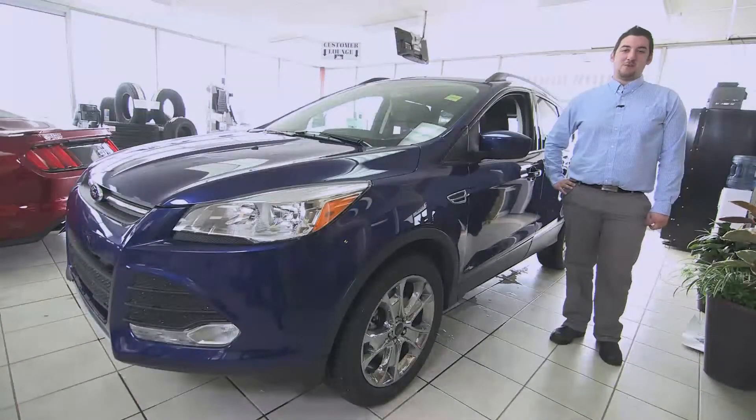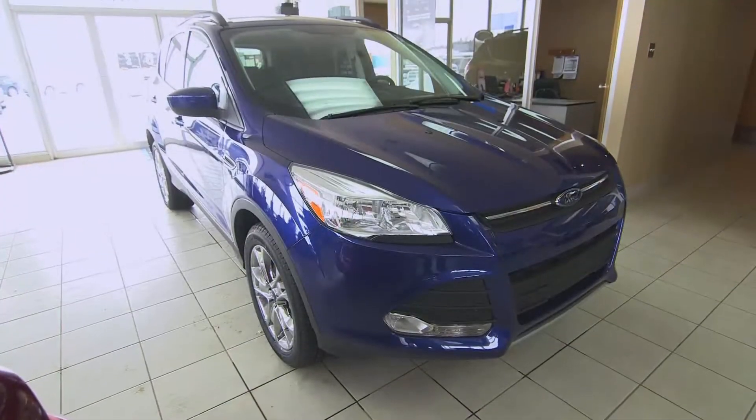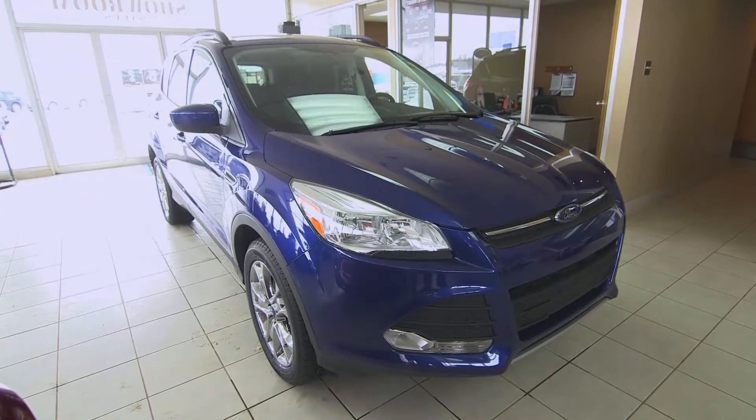Hi, welcome to Legacy Ford. My name is Mark. I am one of our product advisors here at Legacy Ford, and I would like to take the time to show you our 2015 Ford Escape.